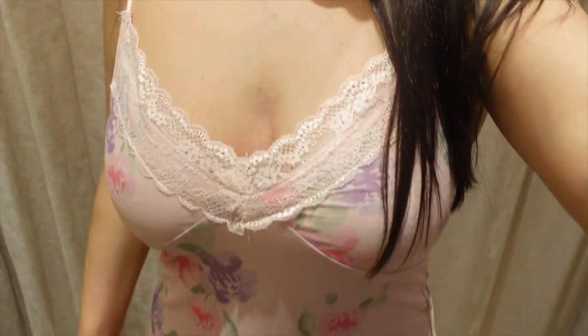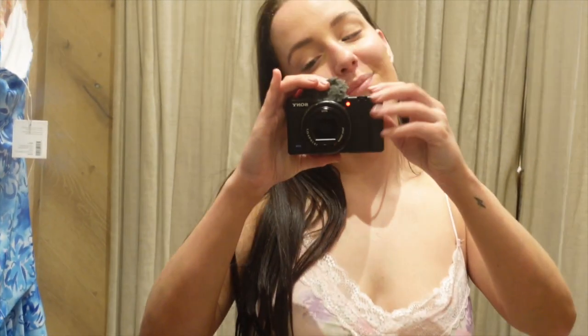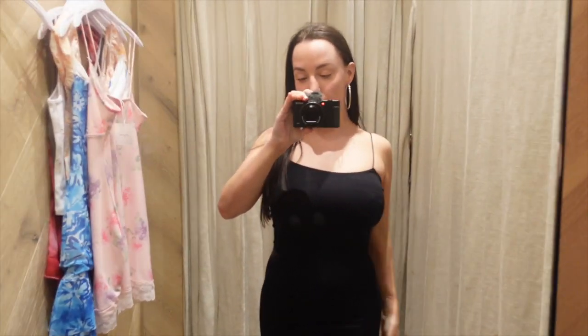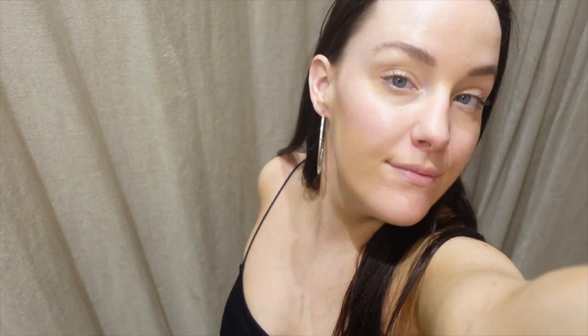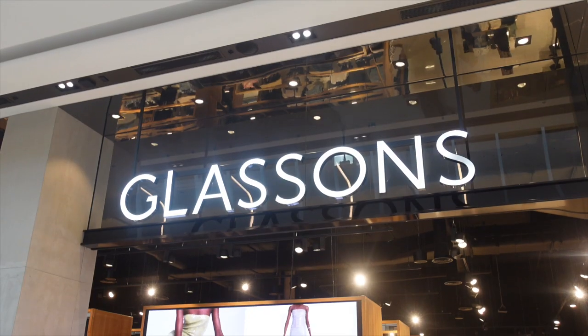I tried on this dress and I really loved the lacy vibe and the overall pattern — I thought it was really flattering. I unfortunately couldn't afford it but it was super cute. Does it give nighty vibes though? Next up was this black long maxi dress — I thought it was super flattering and it shaped my body really nicely, however I just felt like I couldn't walk in it properly and it felt a bit too tight.